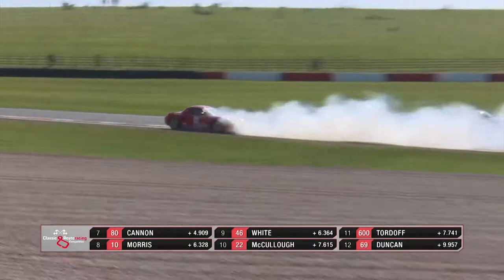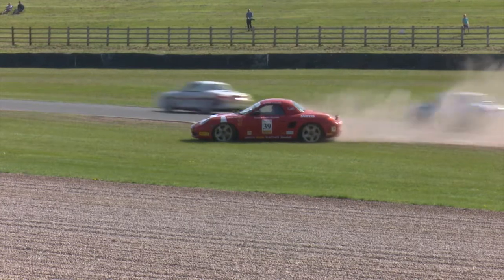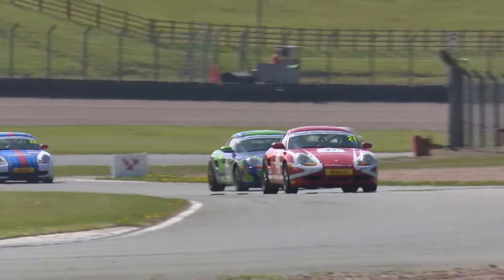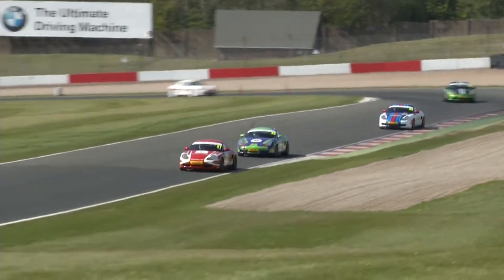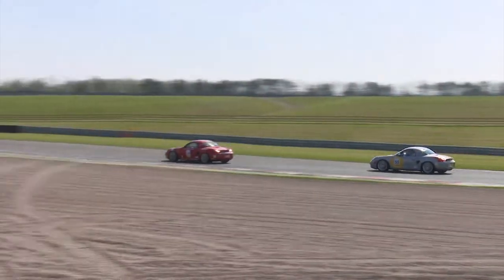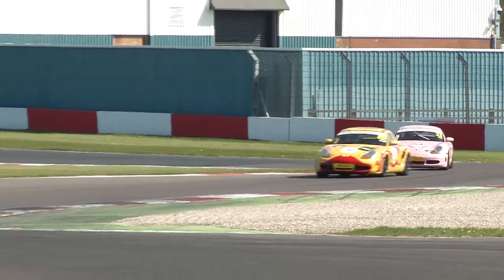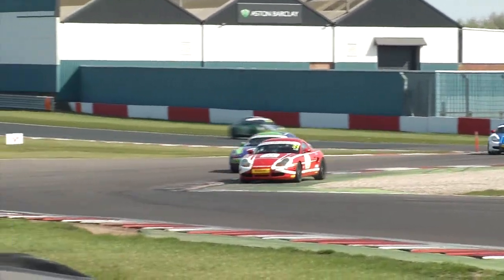The back end on Olly Coles' car comes around out of the old hairpin. Hopefully nobody will collect him — they don't, but he's on the grass. That's a lot of places lost for the man who finished in the runner-up position in the points last year, in the Porsche Centre Swindon car. Olly's recovered — that is absolutely key. He'll have the opportunity to hopefully make some sort of recovery through the field. Third position is now free, so the chase is on. It's a mixture of Porsche centres and recommended repairers represented here this weekend, and they actually prepare some of the centre cars as well.